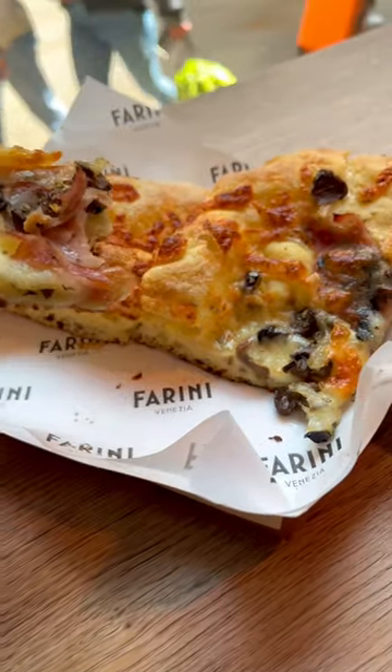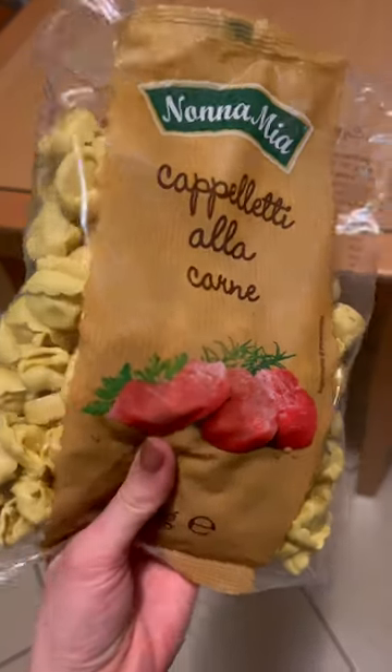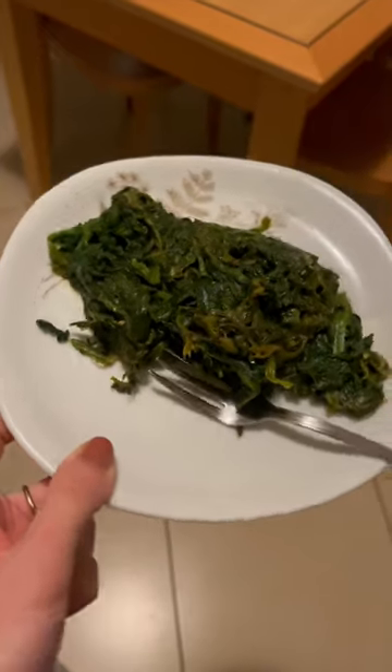Lunchtime I grabbed a slice of prosciutto e funghi pizza, very happily. Then snacked on some nuts and fruit on the train on the way home.